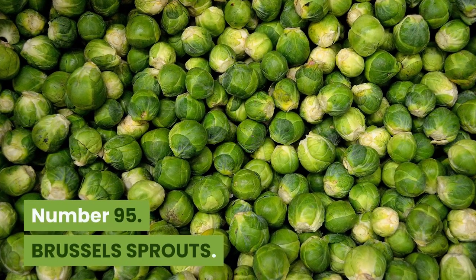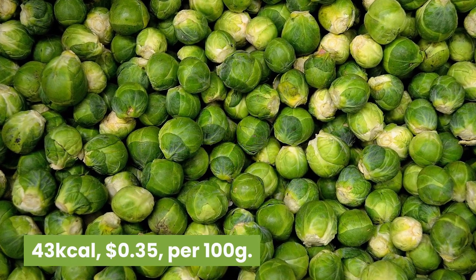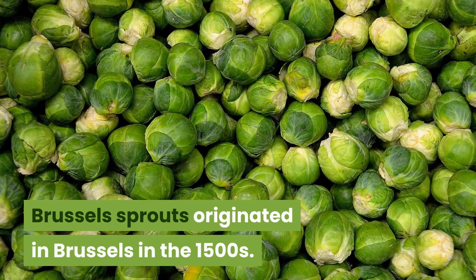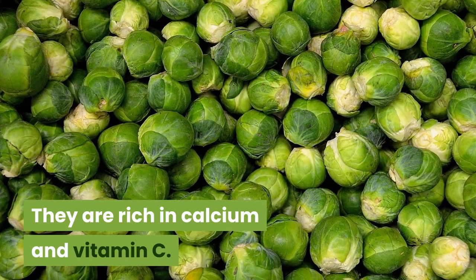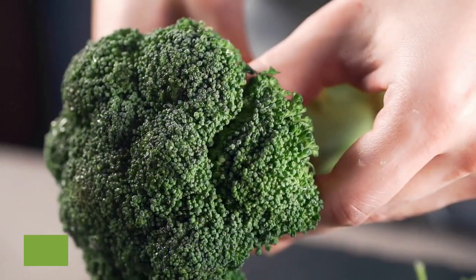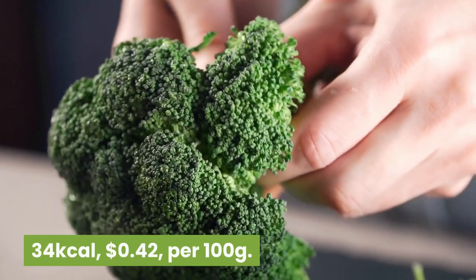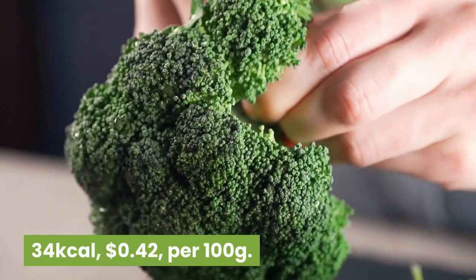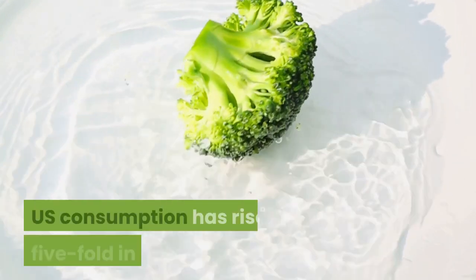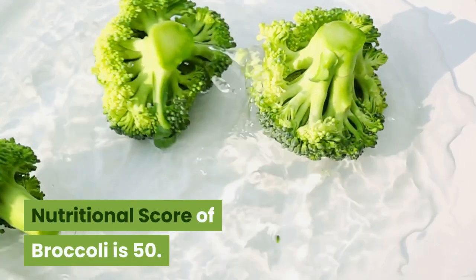Number 95: Brussels sprouts. 43 kilocalories, 35 cents per 100 grams. A type of cabbage, Brussels sprouts originated in Brussels in the 1500s. They are rich in calcium and vitamin C. Nutritional score is 50. Number 94: Broccoli. 34 kilocalories, 42 cents per 100 grams. Broccoli heads consist of immature flower buds and stems. U.S. consumption has risen five-fold in 50 years. Nutritional score of broccoli is 50.